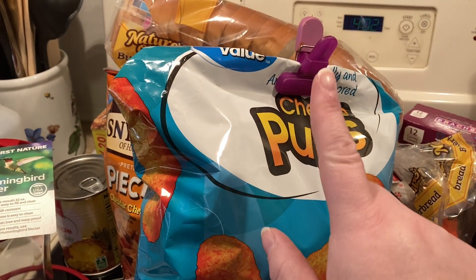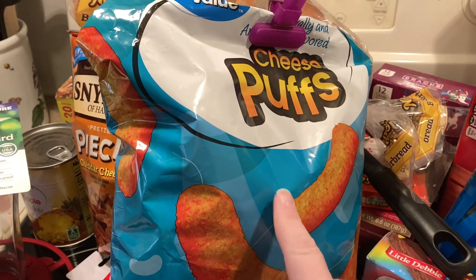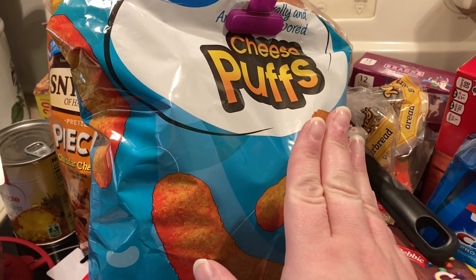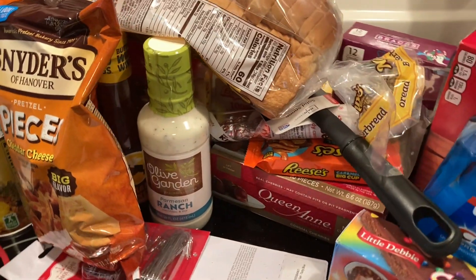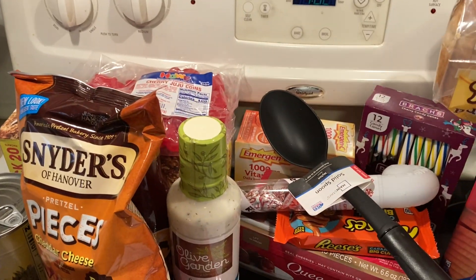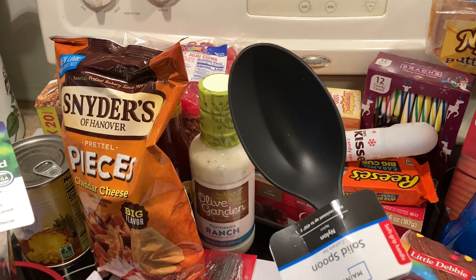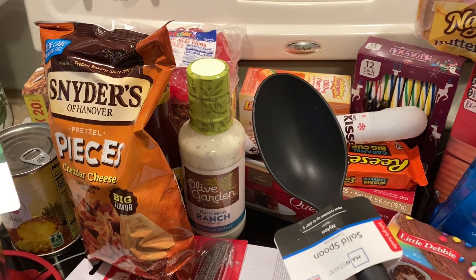Got cheesy poofs — Great Value brand. I saw a video on YouTube saying this was an item from Walmart you needed to try. It's three-eighteen for thirteen-and-a-half ounces, so it's a huge bag. It's not Cheetos but it's the best of the off-brands I've tried. Also got bread maker butter bread. Needed a solid spoon — this was ninety-seven cents. Better to get stuff like this at Walmart instead of Dollar Tree because at Dollar Tree it's one twenty-five now.